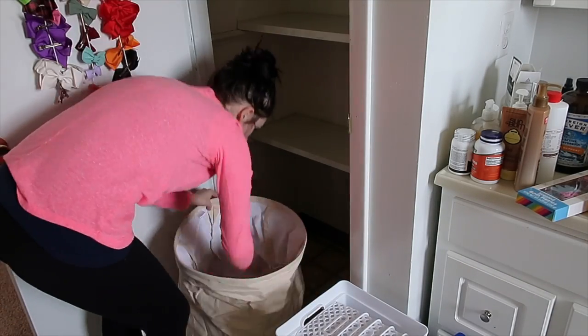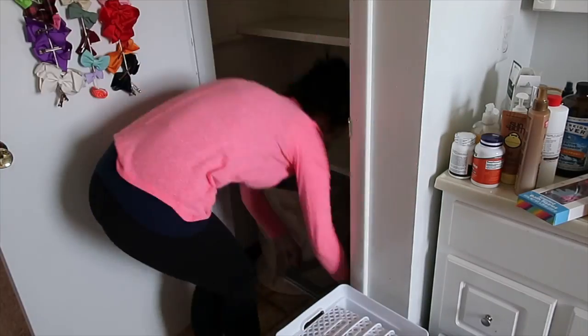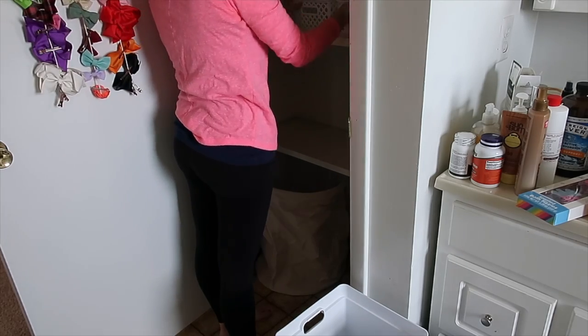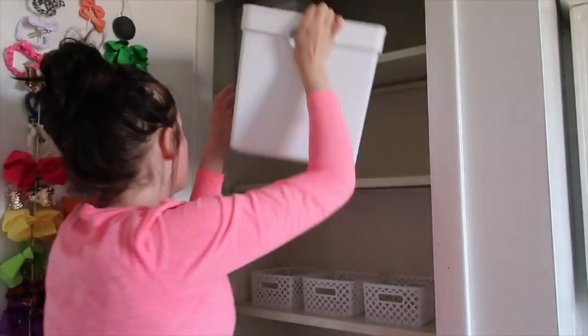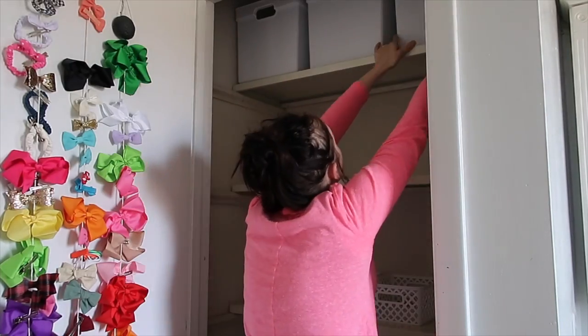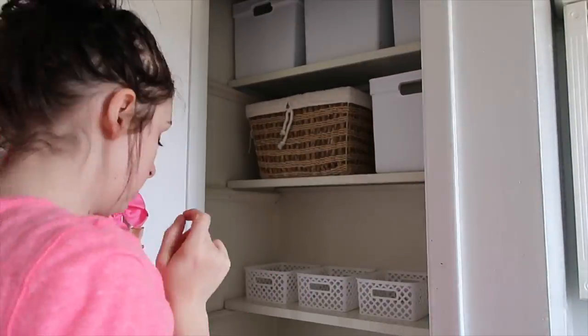Next I put a hamper down in the bottom — I felt like we needed one in the bathroom for towels and things like that. Then I figured out where I wanted my bins before deciding what I was putting in each of them. I decided to keep the existing basket in here and then went ahead with my new bins and just slid those in.